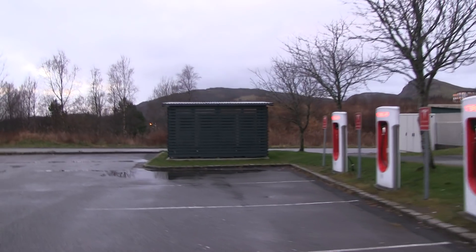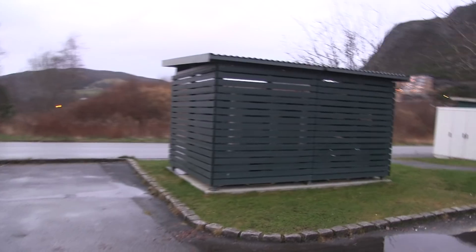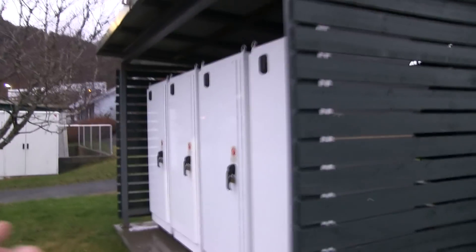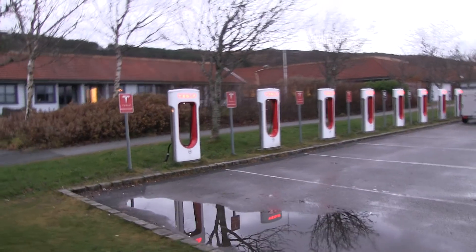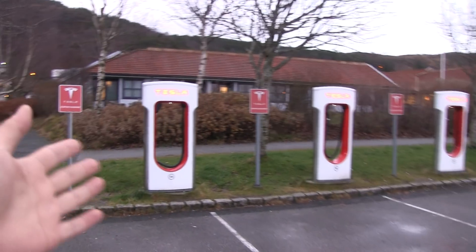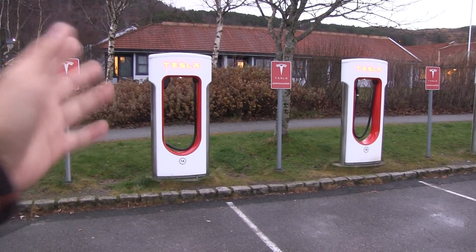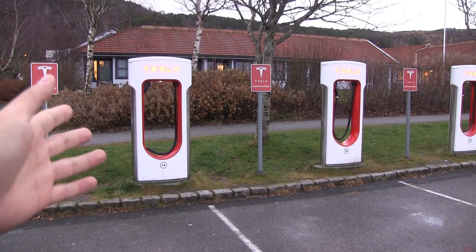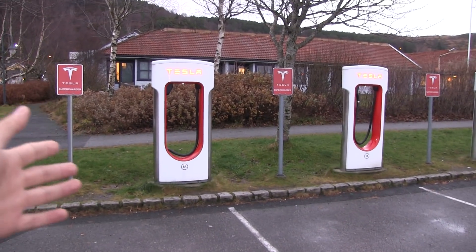That's how most Tesla superchargers are configured. There are some exceptions with the new urban chargers — those are 72 kilowatts each — but for these ones, we have four chargers and two stalls share one charger. The new chargers here can deliver about 120 kilowatts. So if I'm getting 100 kilowatts from this one and you plug in, something weird happens: mine drops to 90 kilowatts and you get 30 kilowatts.